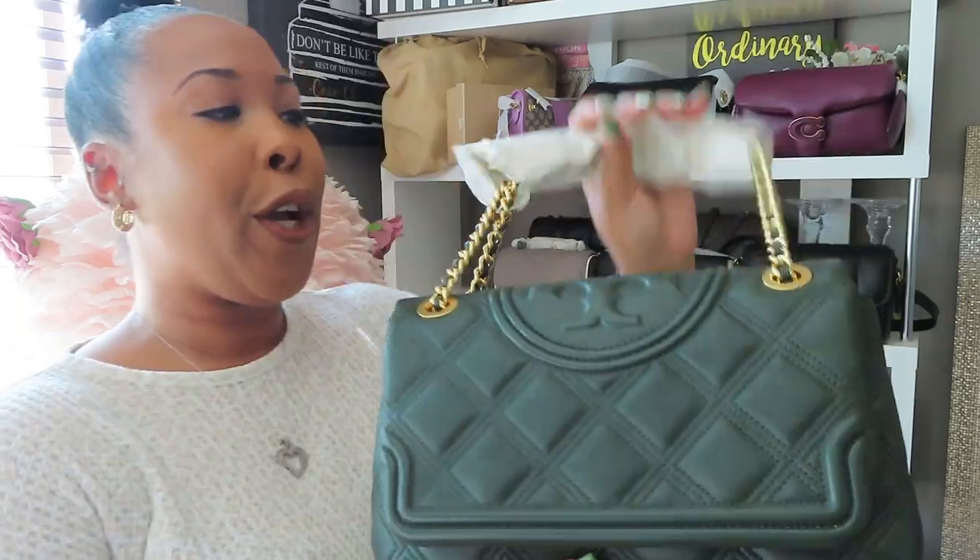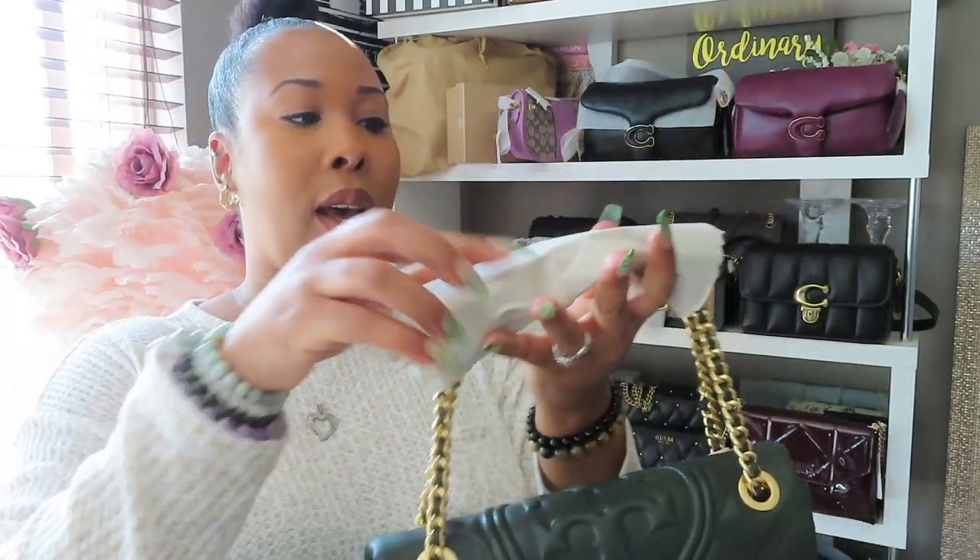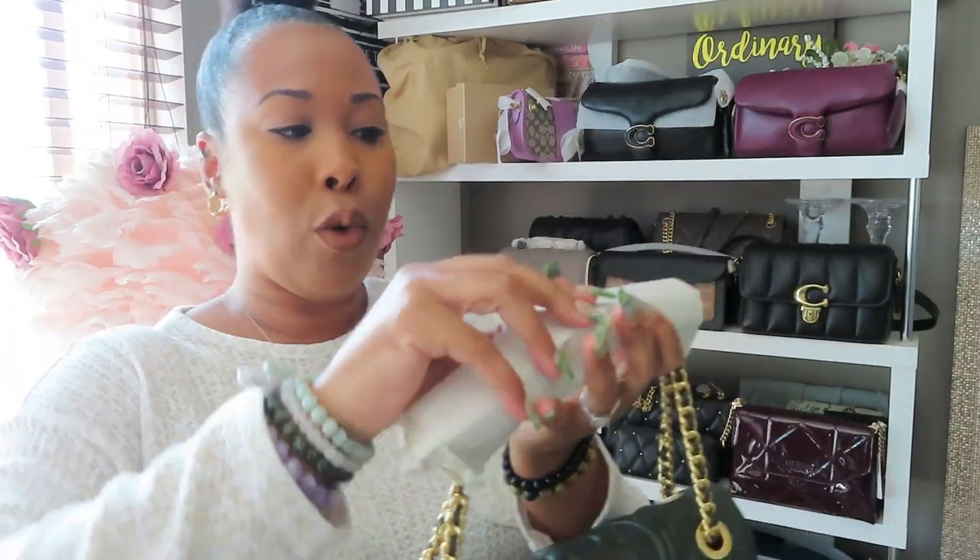So this bag is Napa leather with brass hardware, a flap with a magnetic closure, and a convertible chain and leather interwoven throughout the strap. It has one interior front slit pocket as well as one center compartment zipper. Here is the outside of the bag.